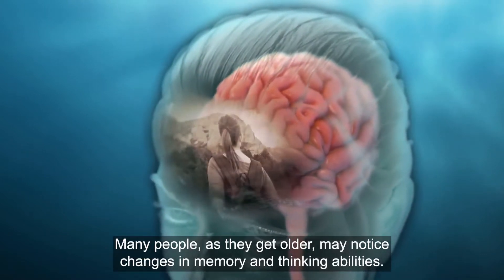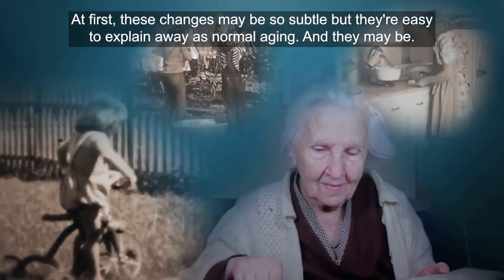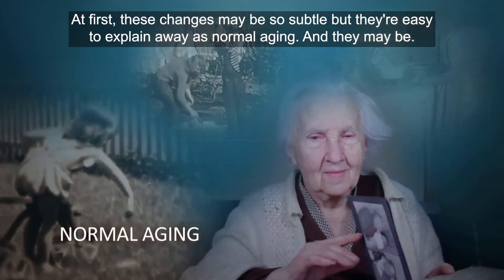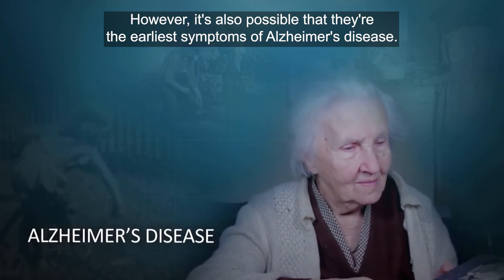Many people, as they get older, may notice changes in memory and thinking abilities. At first, these changes may be so subtle that they're easy to explain away as normal ageing. And they may be. However, it's also possible that they're the earliest symptoms of Alzheimer's disease.